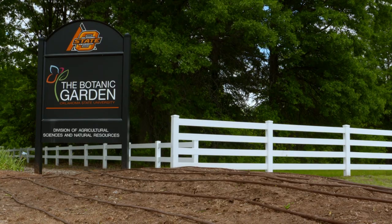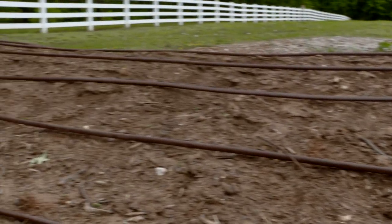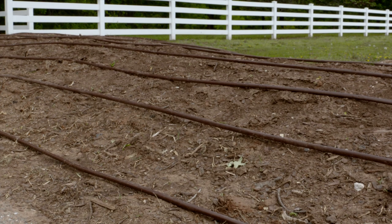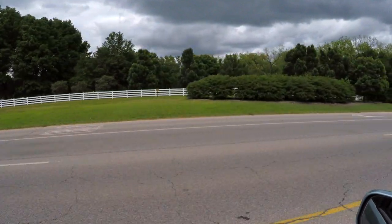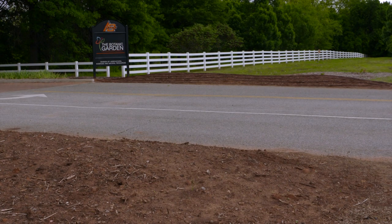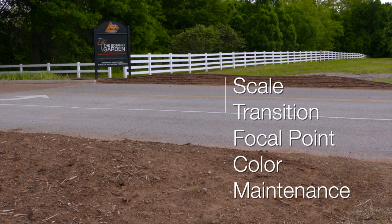Another factor is maintenance. This landscape is outside our main garden but will be seen by many people, so we're looking for low-maintenance, reliable plants. In a home situation, ideally you want high-maintenance plants closer to your home and lower-maintenance plants further away. The final factor is color. We're designing for traffic going by at about 45 miles an hour, so we want bright colors that jump out at the viewer's eye. In a home situation with slower traffic, you could use softer colors. After evaluating the site for scale, transition, focal points, color, and maintenance, we'll find plants that match those criteria.